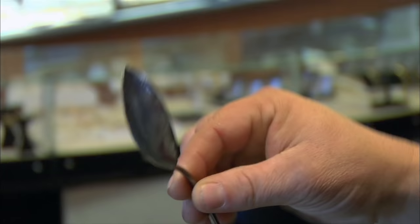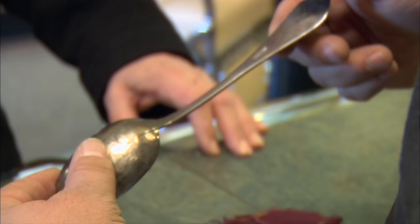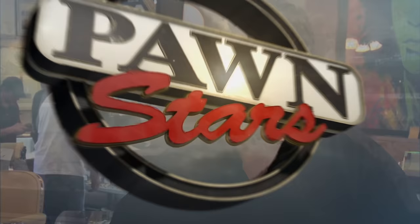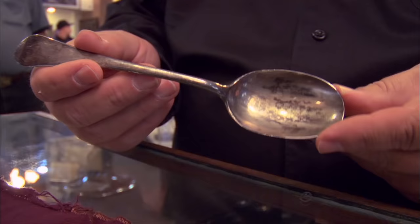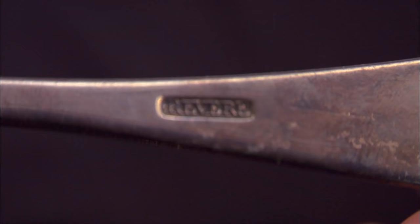Do you have any idea what it's worth? No. If it's Revere, it could be worth a lot of money. Possibly it may be a $10,000 spoon. But I'm not going to throw out a number until I have someone look at it. Rick, what are your concerns about this piece? Everything looks like it could be old, but I'm not going to put out money until I know.